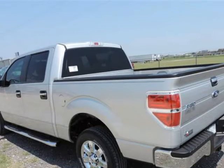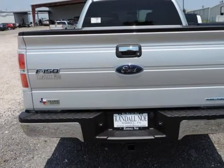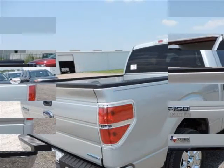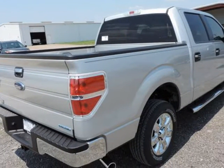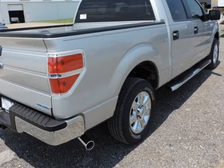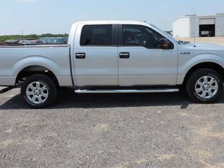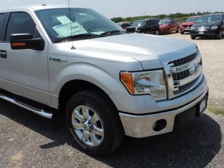We are proud to offer great financing options on new vehicles. Please call us to schedule a test drive or to pre-qualify for financing. We'll see you then.